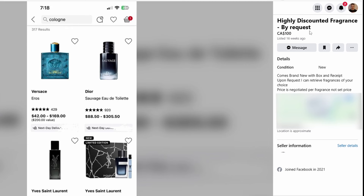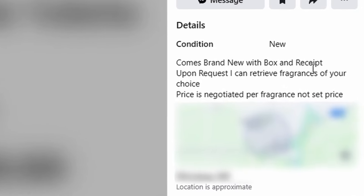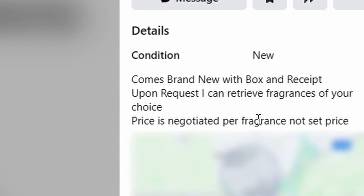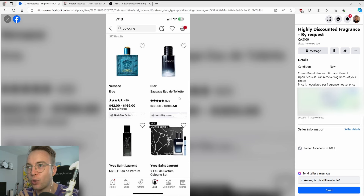Highly discounted fragrance by request, $100. Comes brand new with box and receipt. Upon request, I can retrieve fragrances of your choice — price is negotiated per fragrance, not a set price. What? Is this like a service for me to get stabbed quick?